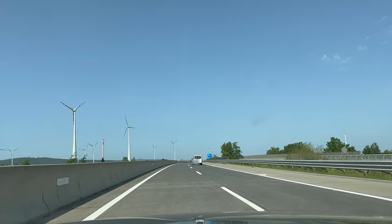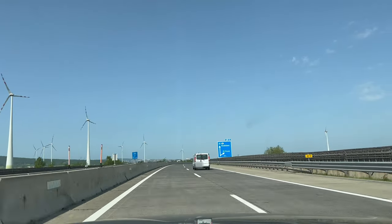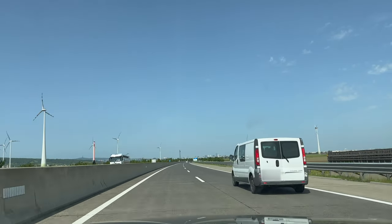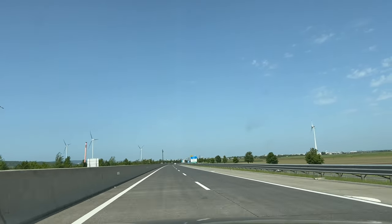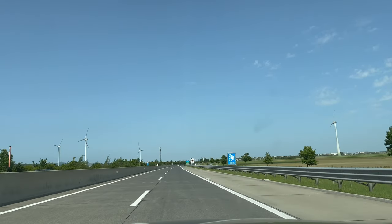We drove to Bratislava from Vienna. Fun fact: these two cities are the closest country capitals in Europe and there used to be a streetcar connecting them. Nowadays, taking a boat — the Twin City Liner — is a very popular way of traveling between the two cities, and I highly recommend trying it out.